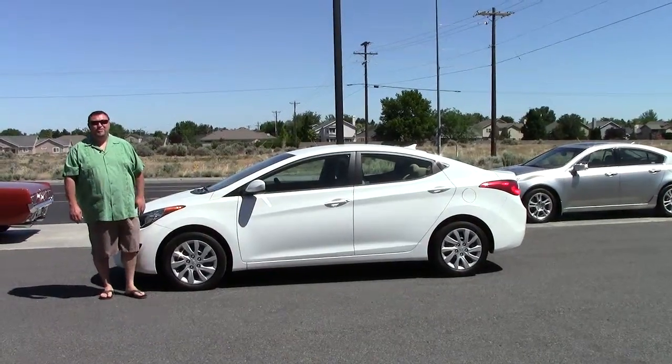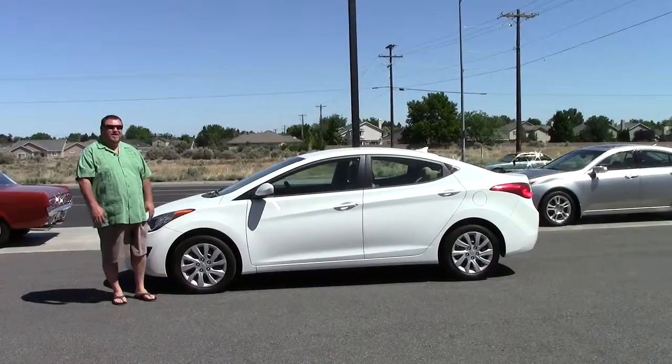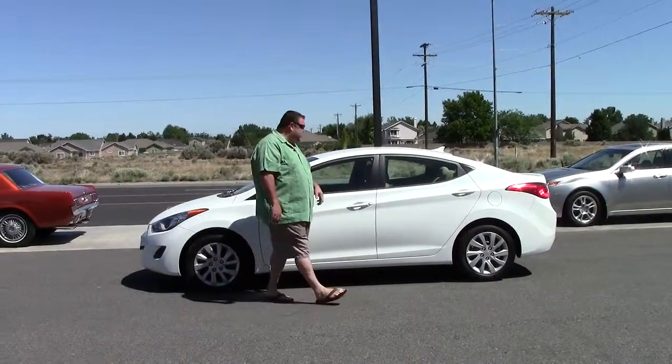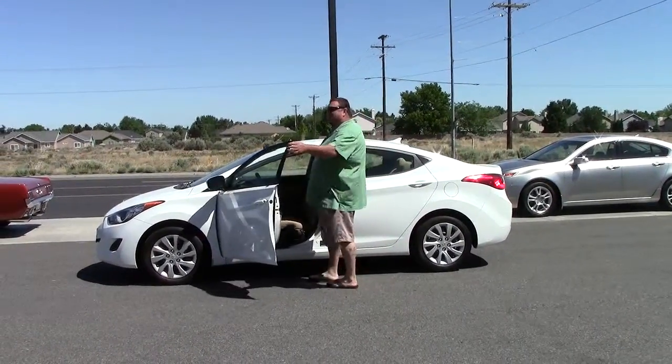Welcome to Excalibur Auto Group. Today we have a beautiful 2011 Hyundai Elantra. If you're looking for great gas economy, this is your ride. And guess what? Factory warranty. That's right.